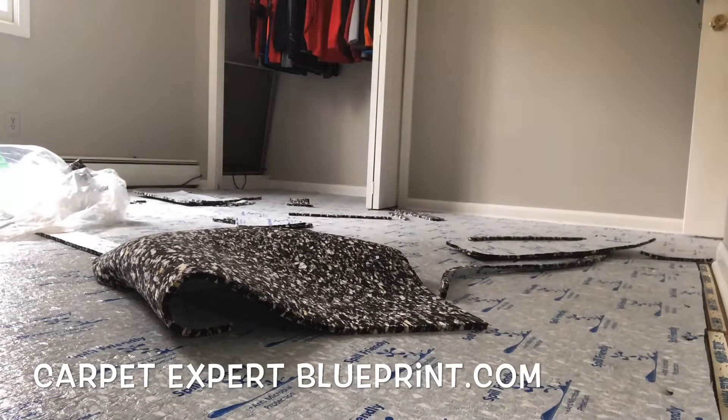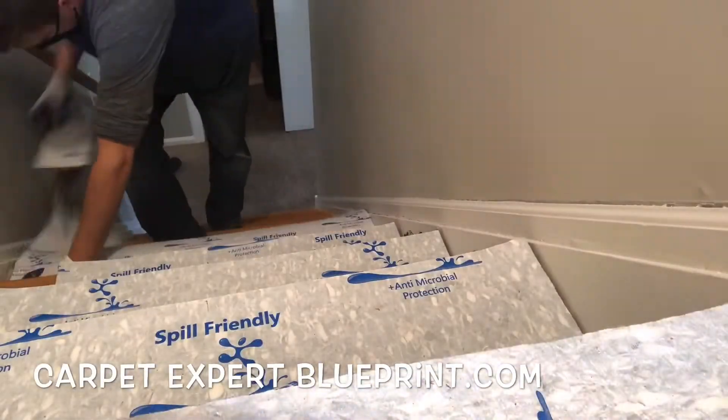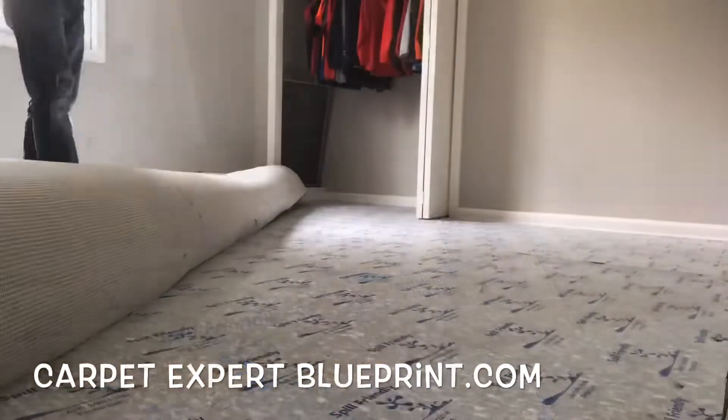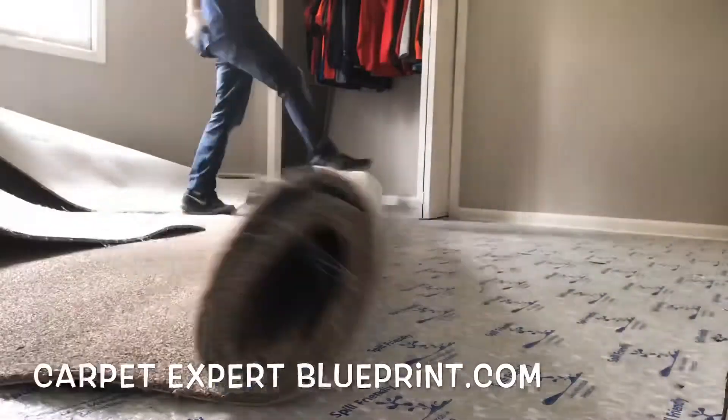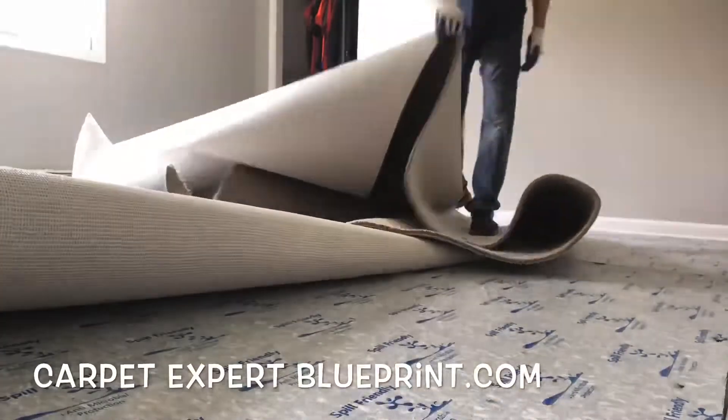Then we're going to start bringing in the carpet, laying it out and letting it warm up. Still a little chilly here in Cleveland. We're going to take the scraps and throw them on the stairs, utilizing all that scrap pad so that we have nice balanced pieces that we can roll into the next job.